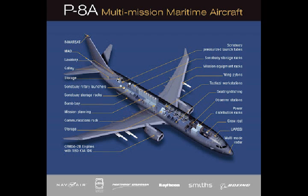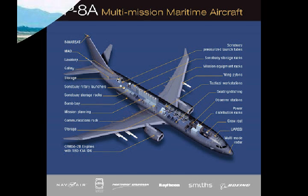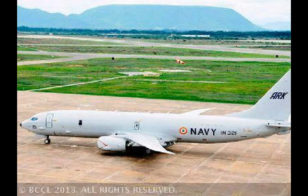The P-8I is designed for long-range anti-submarine and anti-surface warfare, as well as armed intelligence, surveillance and reconnaissance missions. India had on July 27 signed an over US$1 billion deal with American defense and aerospace major Boeing for procuring four additional Poseidon-8I. This is a follow-on order to eight P-8I planes already bought by India.